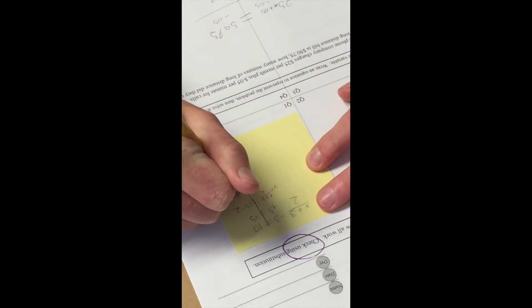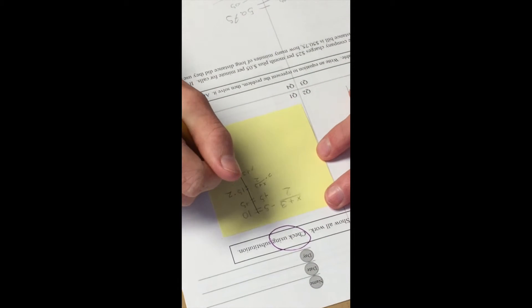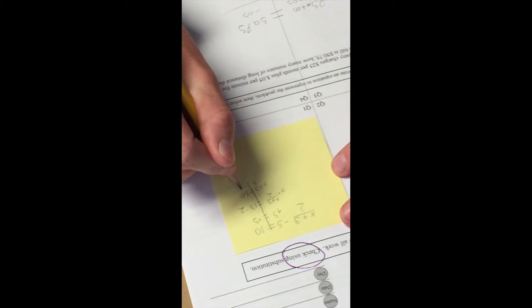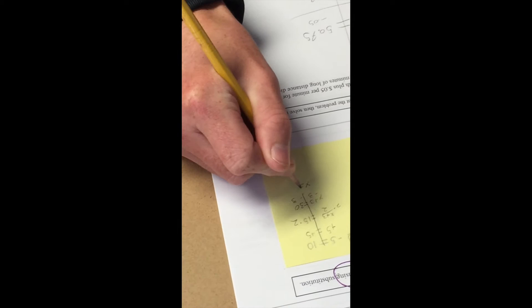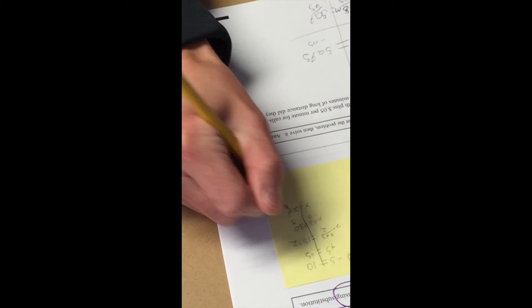Okay John, what are you gonna do next from there? I'm gonna do 15 times two. Yeah, you already did that. What do you got? I got 30. And then what? Then I'm gonna minus three. Yeah, minus three from both sides, and then x equals 27.